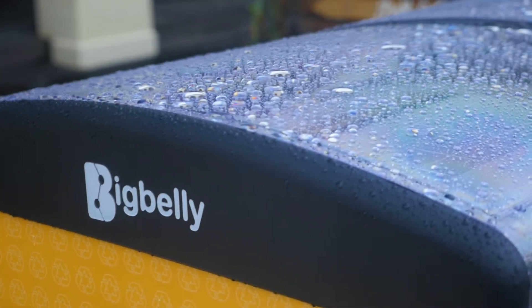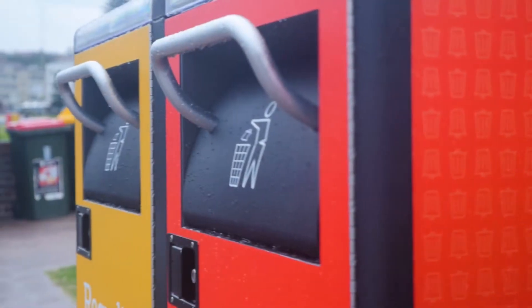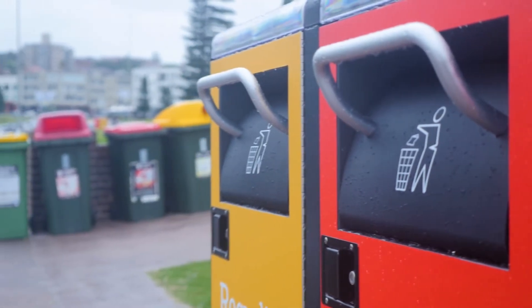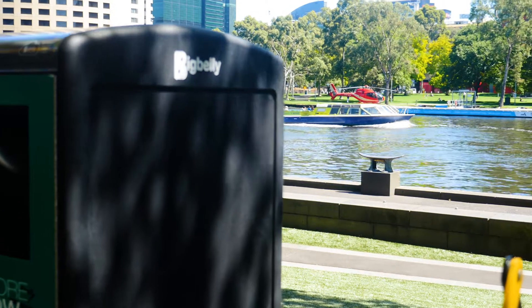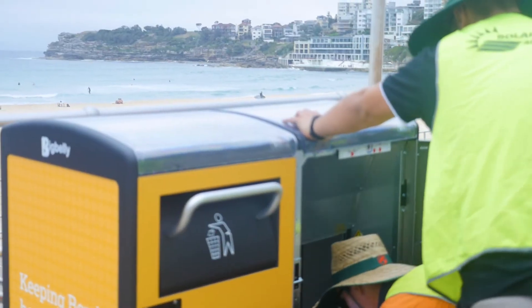The BigBelly stations are weather-resistant, featuring a UV-stabilized polyester powder coat on all exterior parts. The electronic components are proven to work in temperature ranges of minus 40 degrees Celsius to 85 degrees Celsius, and will continue to work even on a cloudy day.